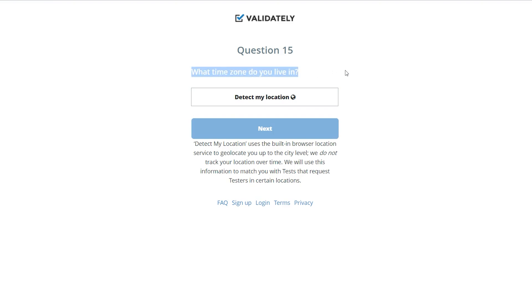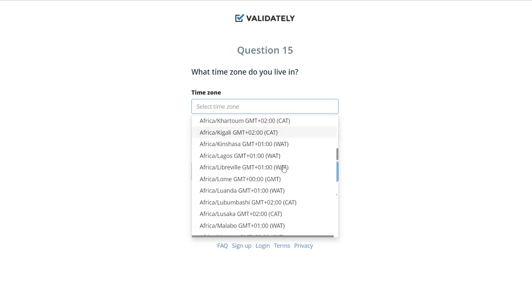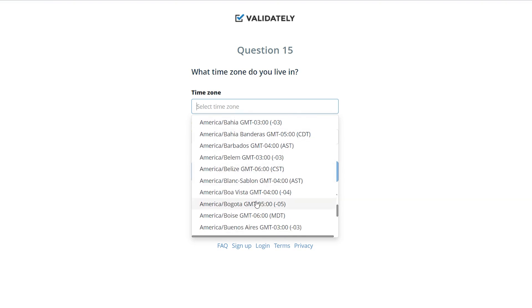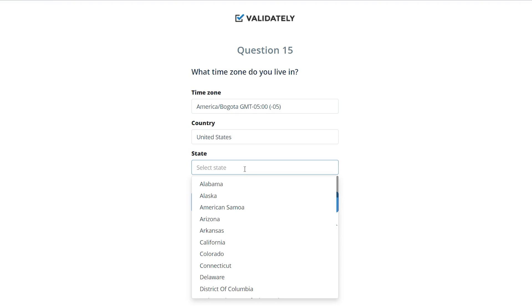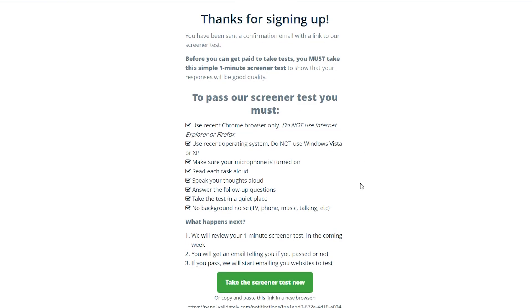Question fourteen is straightforward — just write in your password. Question fifteen is also crucial because they're going to ask what time zone you're currently in. When you click 'detect my location' you can manually select your time zone, choosing your country and region. I'll go with America, United States. For the final question, question sixteen, click to agree to the terms and then click the sign up button. Congratulations on successfully registering your account!